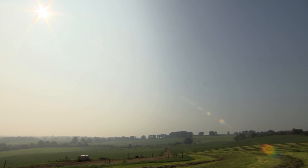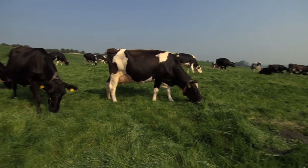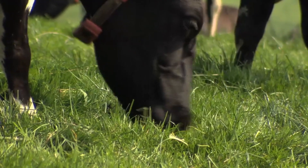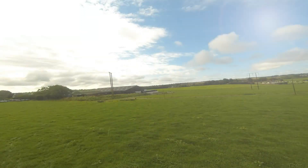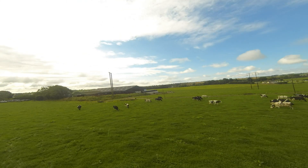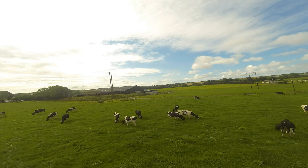At Lely, we understand the importance of utilizing grass and have developed an innovative way of milking and managing cows at grass on Irish farms, leading to happy Lely farmers. Scientific research carried out by Teagasc has proven that every additional ton of grass utilized increases profits by 268 euro per hectare.